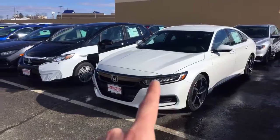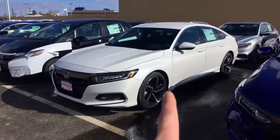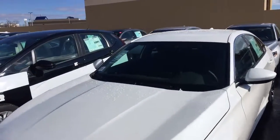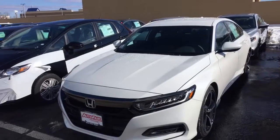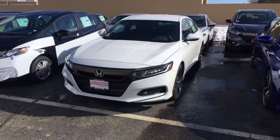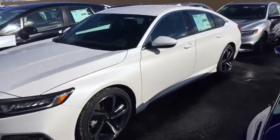As you can see it's got daytime running LED lights, fog lamps, and 19-inch aluminum wheels. It comes with Honda Sensing safety features — a camera up here that will give you lane keeping assist system and lane departure warning and mitigation. There's a radar behind the license plate that will give you adaptive cruise control and automatic forward collision mitigation braking.